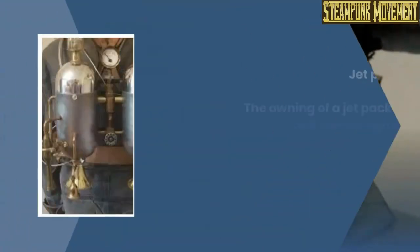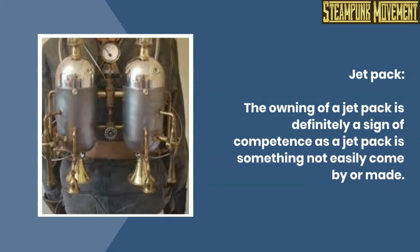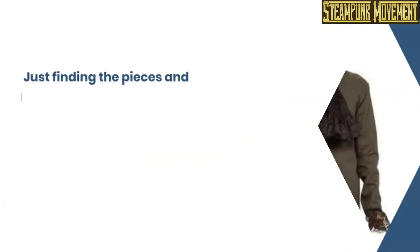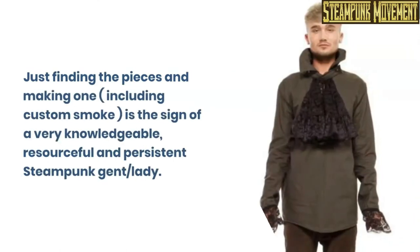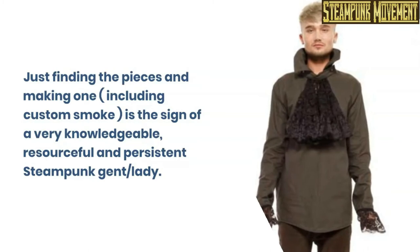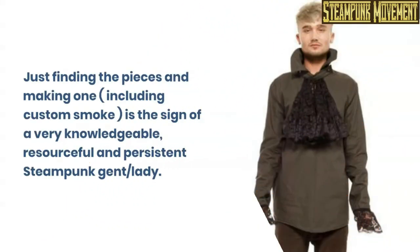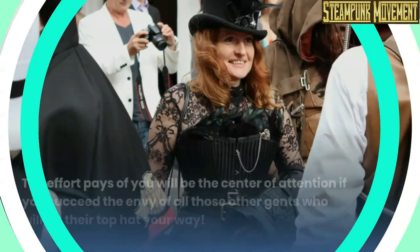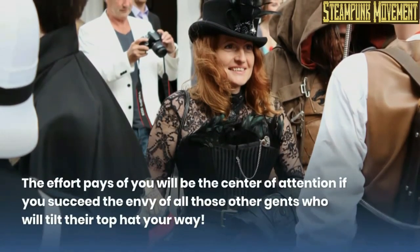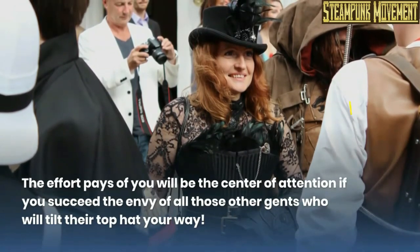Jabo. Jetpack. The owning of a jetpack is definitely a sign of competence, as a jetpack is something not easily come by or made. Just finding the pieces and making one, including custom smoke, is the sign of a very knowledgeable, resourceful, and persistent steampunk gent or lady. The effort pays off — you will be the center of attention if you succeed, the envy of all those other gents who will tilt their top hat your way.